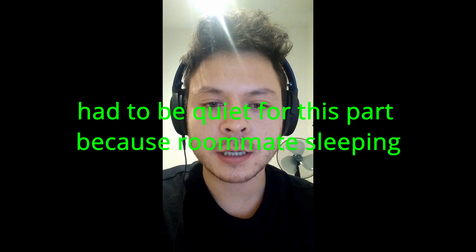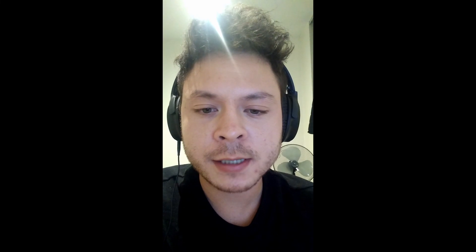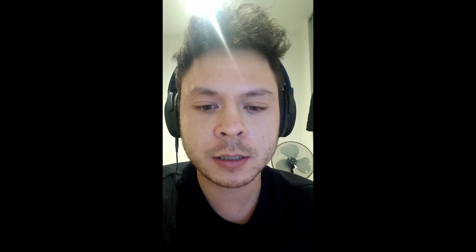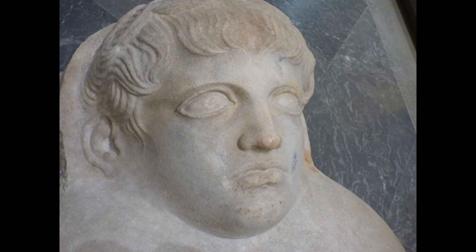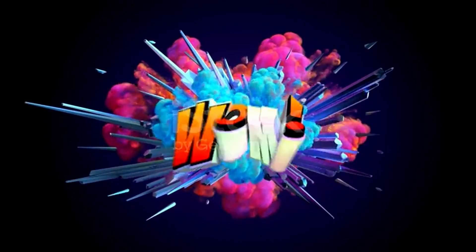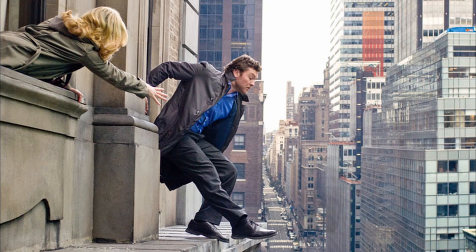Hey guys, it's CreateTeach here. Today I'm going to try out something new as part of my masterclass series. I'm just going to give you a master crash course on ancient history. It's good for impressing bookworms and stuff like that. Today I want to talk about Roman history. It's complicated, but you actually only need to know a few things. So let's dive right into it.